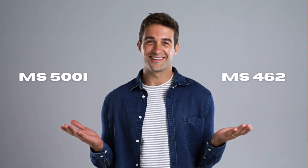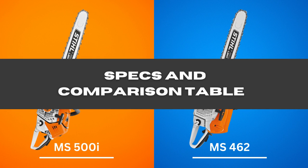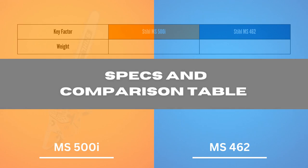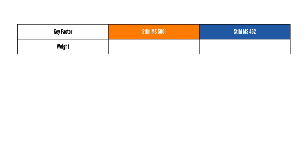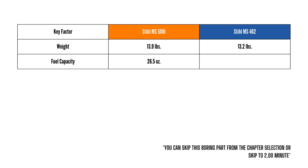MS-500i vs. 462 Specs Comparison Table: Weight — MS-500i 13.9 pounds, MS-462 13.2 pounds. Fuel Capacity — MS-500i 26.5 ounces, MS-462 24.3 ounces.